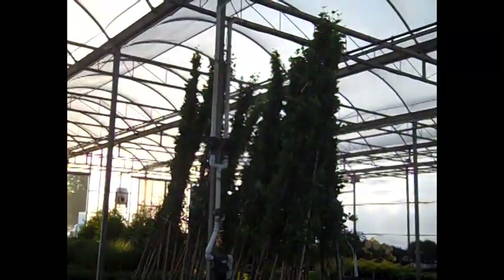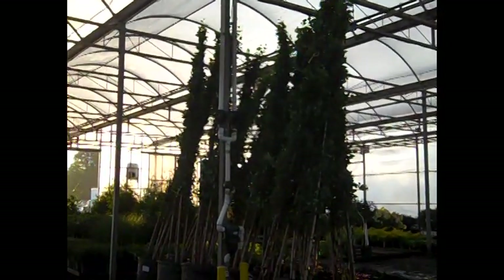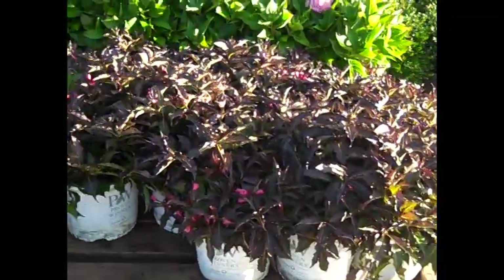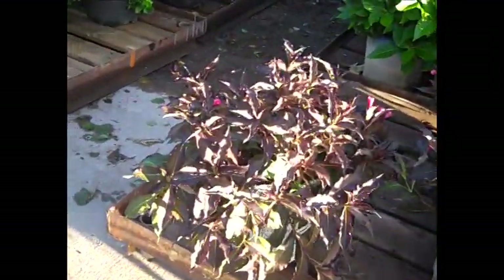I had to stand back here to show you these 25 gallon river birch — look at the size of these guys. The sun's glistening in on the dock here, but you can see the size on these three gallon spilled wines.